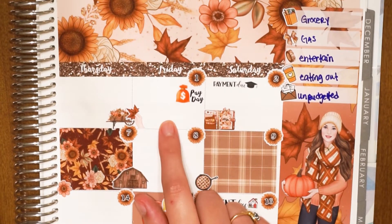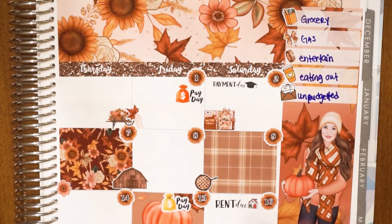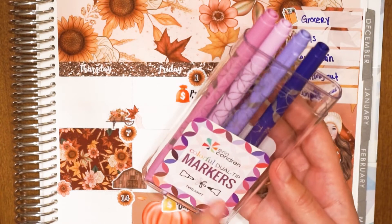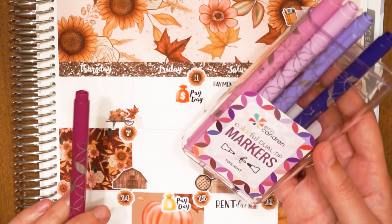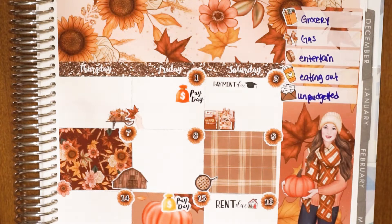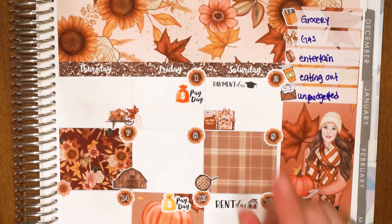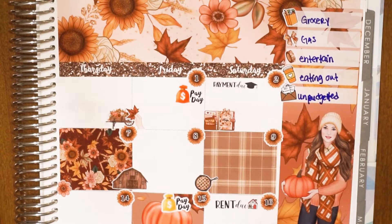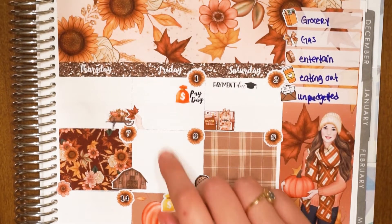We're starting with November 1st, which was our payday. The pens I'm using are by Erin Condren — the dual tip markers in the Twilight pack — and the planner is the 8.5 by 11 Erin Condren planner. The first item was a grocery run at Trader Joe's. We had no groceries due to a blackout the previous month, so this was our first time actually going grocery shopping.